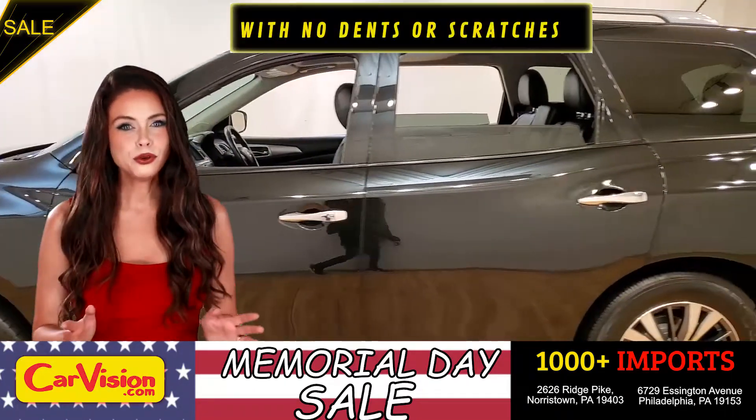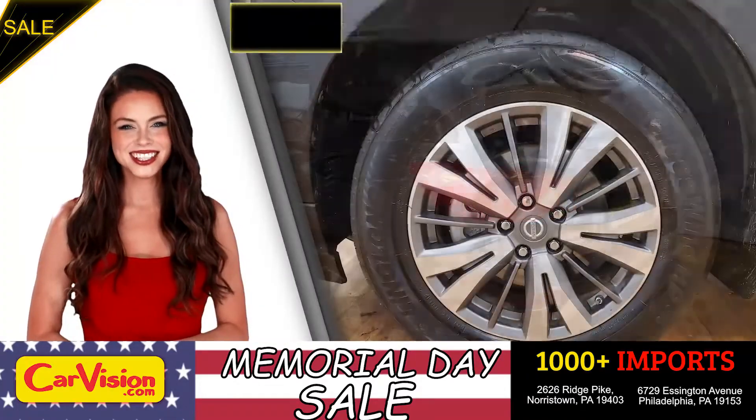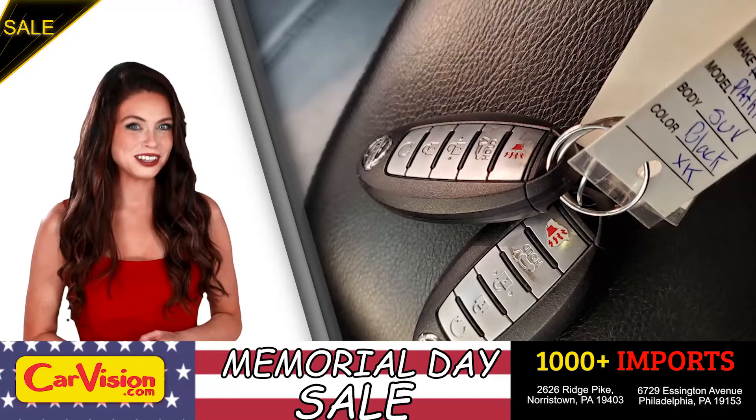It's this beautiful color with no dents or scratches, in great condition. It comes with a great set of wheels. And this is your set of keys.